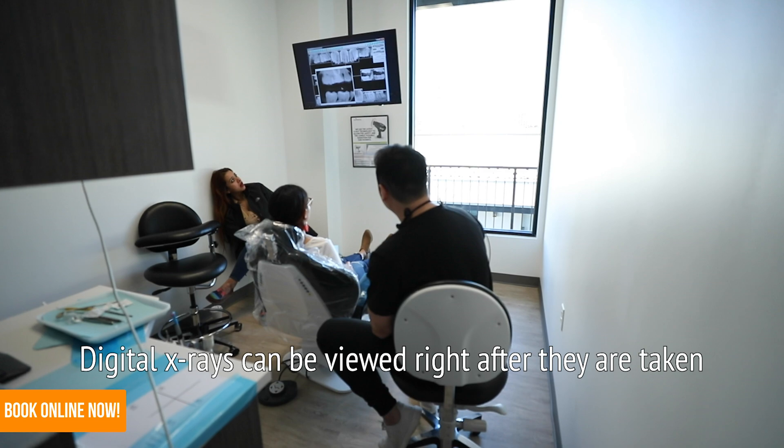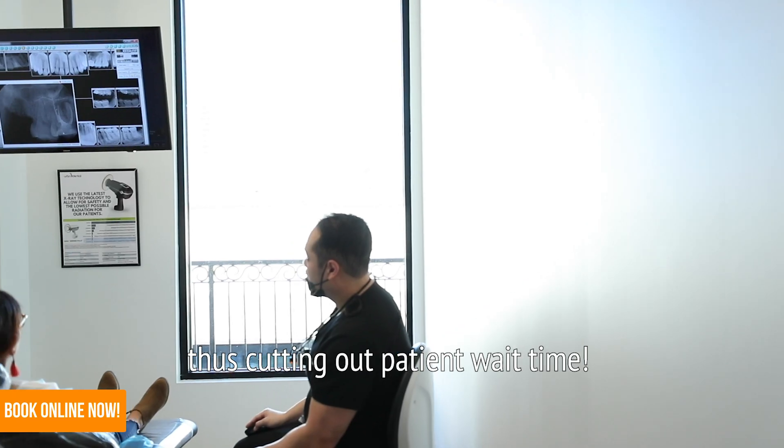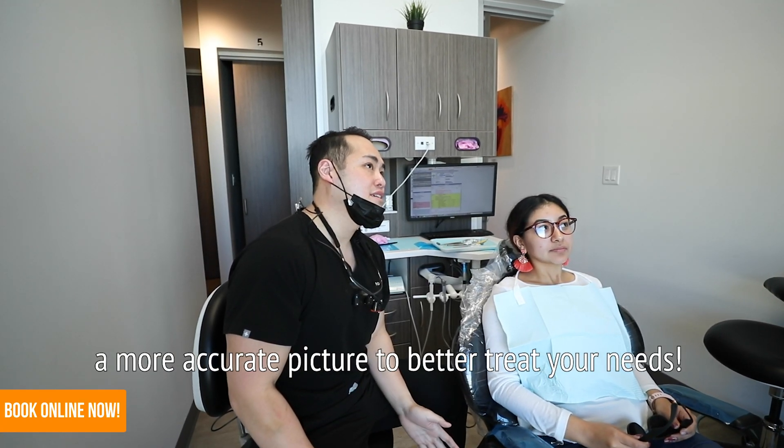Digital x-rays can be viewed right after they are taken, thus cutting out patient wait time. The high image quality gives our team a more accurate picture to better treat your needs.